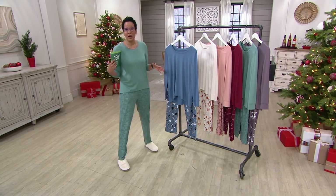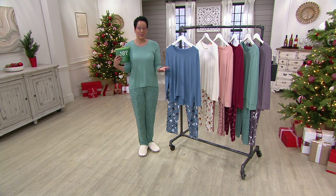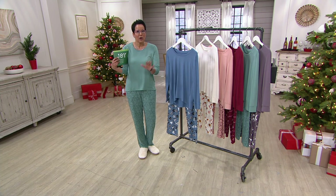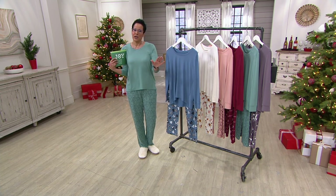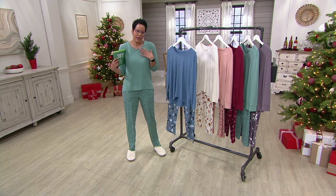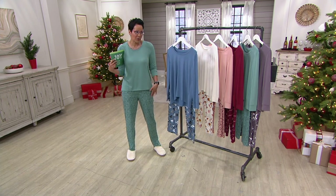We've got great colors for you. This is Anybody — Anybody is all about really comfortable and cozy sleepwear, but it can also be loungewear. It can even go to the bus stop if you needed to, because you could wear this top just with jeans and it would be great.